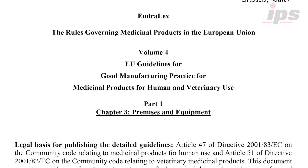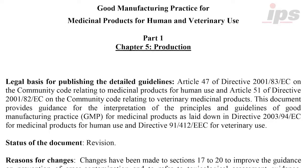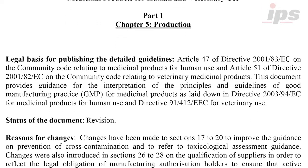The required dedication can range from product-specific, product-contact equipment all the way to an entire dedicated manufacturing facility, and a host of reasons in between.